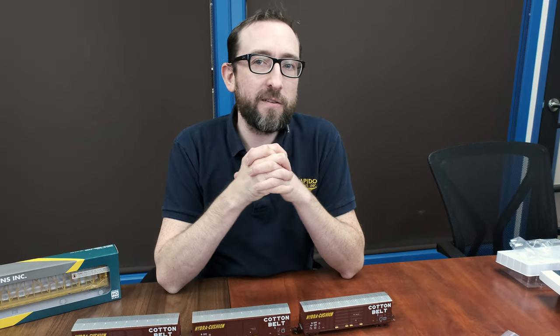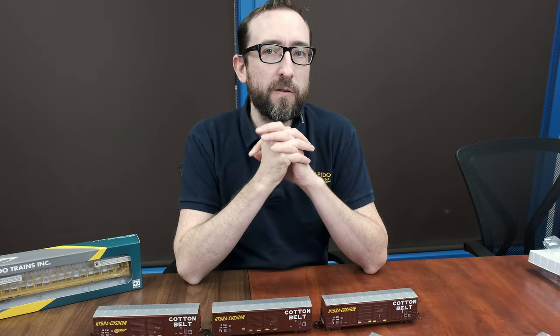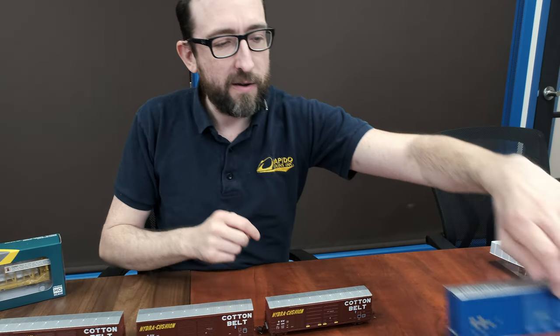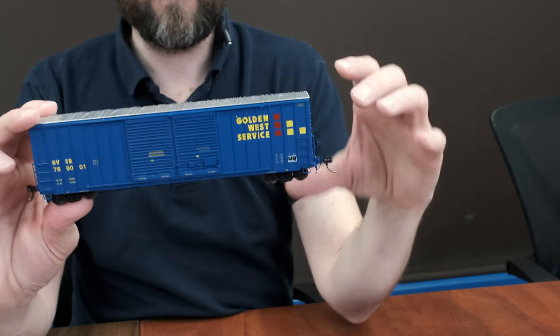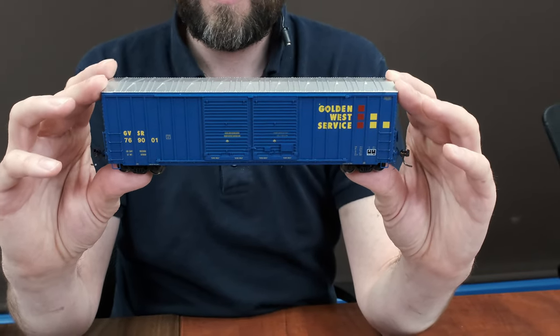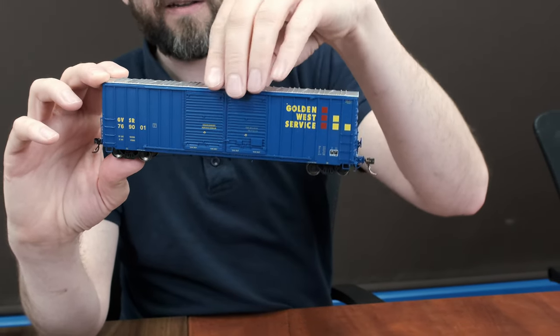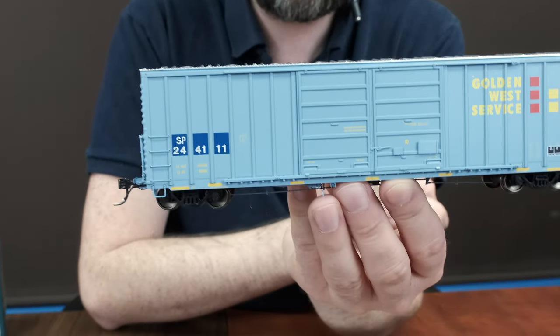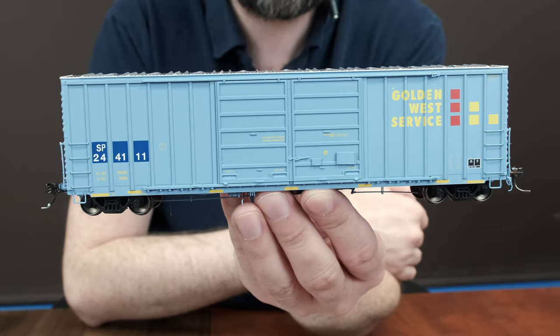In the 90s, a lot of the cars in the fleet were rebuilt into Golden West service, which was a part of SP. So you've got the as-rebuilt blue, that nice deep blue color — that was in the mid-90s. And later on, as they faded, you've got this really neat fade-out color with the SP patch on there too.